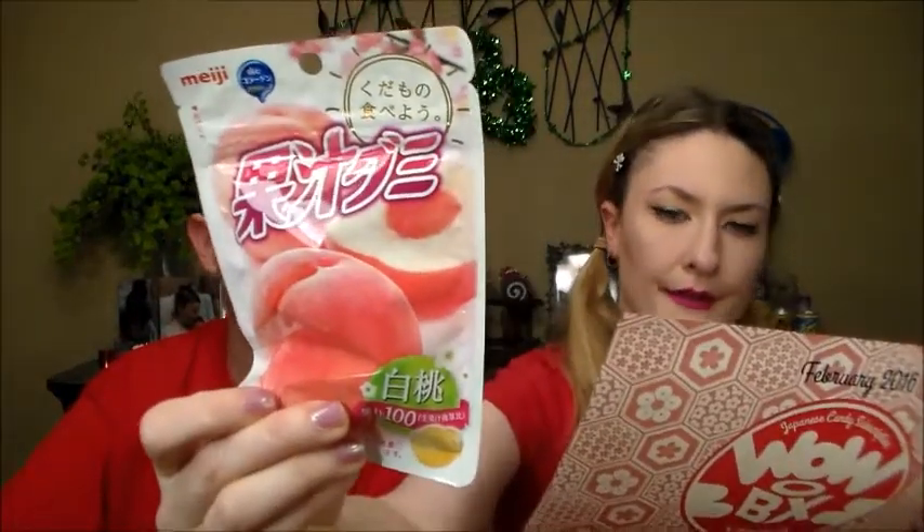Here we've got Kaju Gummy White Peach by Meiji. 'These super juicy gummies capture the refreshing taste of white peach.' I've never really had a white peach before. It smells like peach — I assumed it'd be more toned down. It actually tastes like an authentic peach to me, like you drink the juice from canned peaches. This is like the first gummy I've had in recent memory that actually tastes like the real fruit it's based on, not an artificial flavor. Very good.